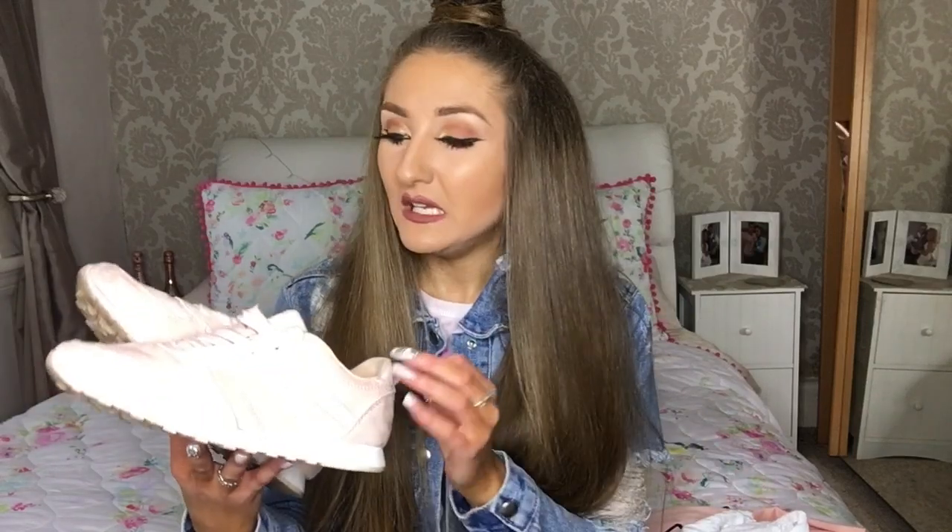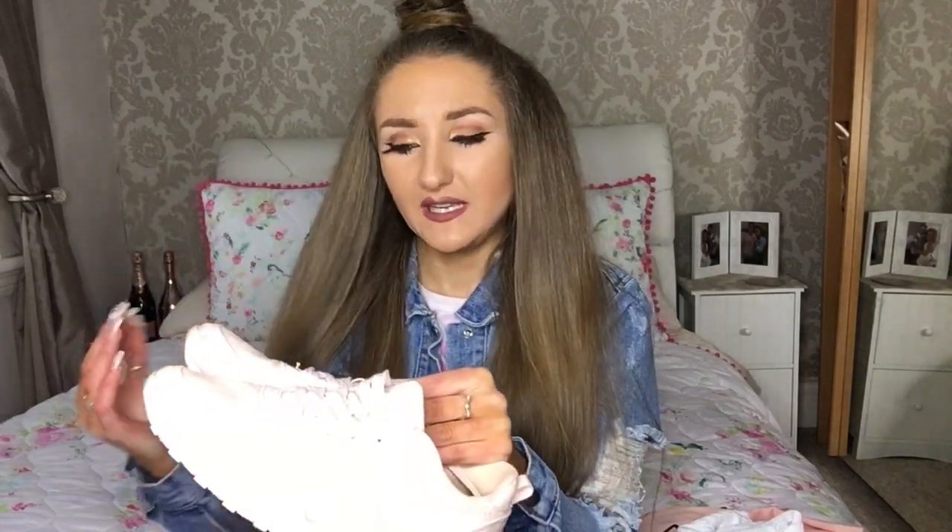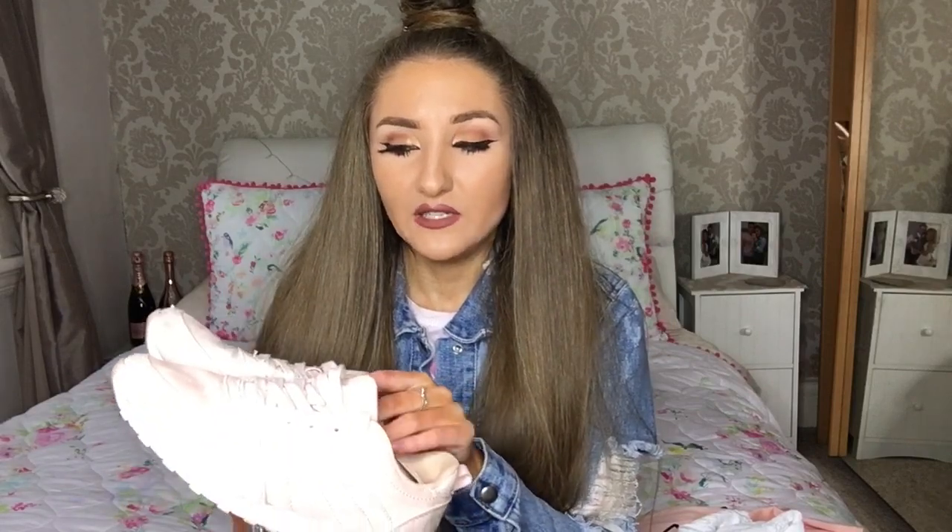The first pair of shoes I want to talk about are these. They're like faux suede — Reebok rip-offs, let's be honest. They are so comfortable and so lightweight, which is just what you want for summer because you don't want your feet to get hot. I'm just absolutely obsessed with them. I think they were about £12. They're a beautiful blush pink color that goes with absolutely everything, and I've been getting so much wear out of these.